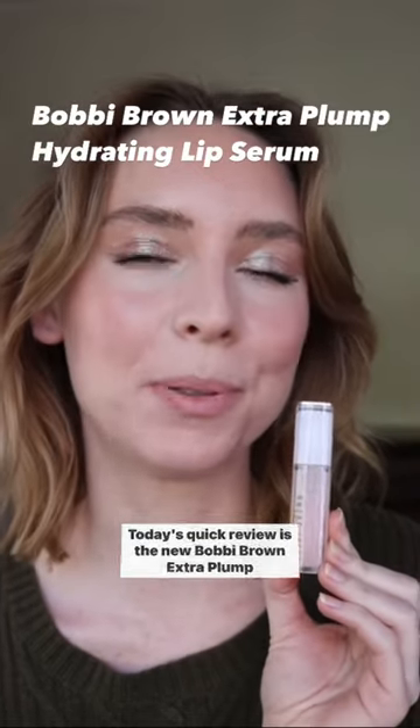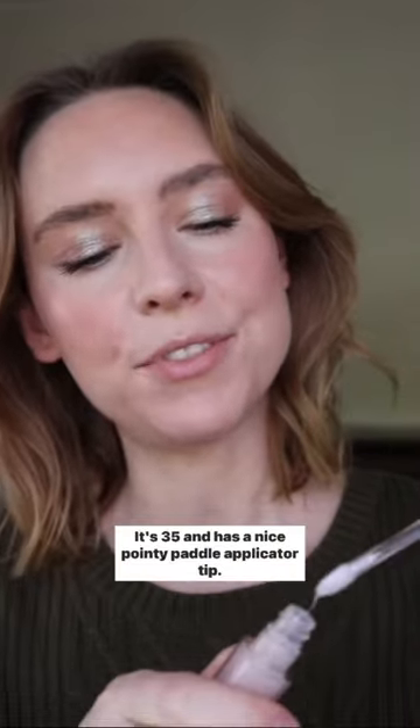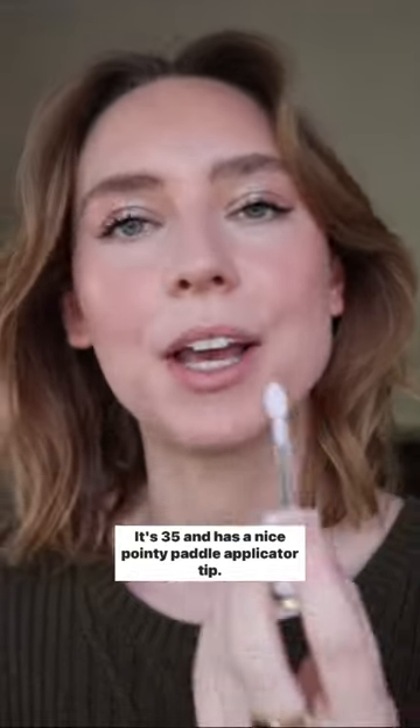Today's quick review is the new Bobbi Brown Extra Plump Hydrating Lip Serum. It's $35 and has a nice pointy paddle applicator tip.